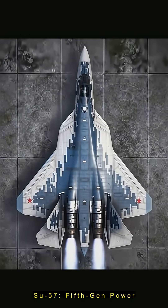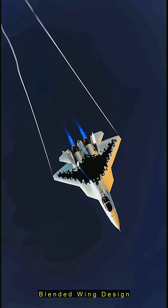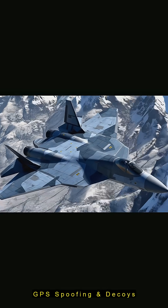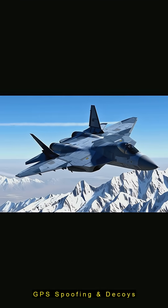Take Russia's Su-57, a fifth-gen beast for contested skies. Its blended wing body blends sleek aerodynamics with radar-deflecting angles. The L-402 Himalayas electronic warfare suite jams radars with intense noise, fake targets, and GPS spoofing, making it a multi-role ace for air combat or ground strikes.